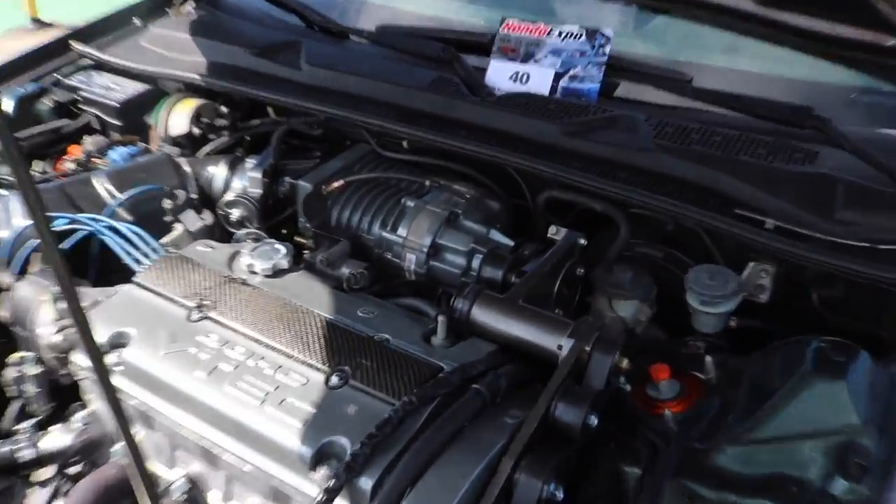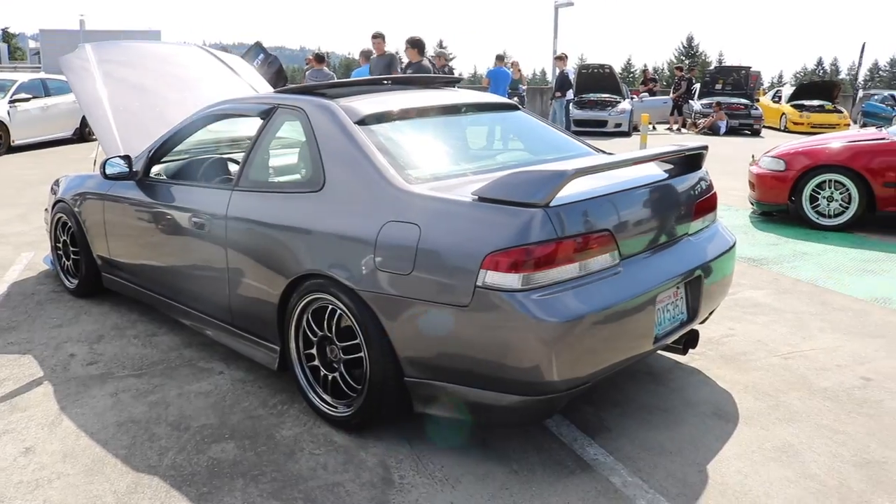Supercharged! I didn't see the supercharged car. Nice. This Prelude is super clean.